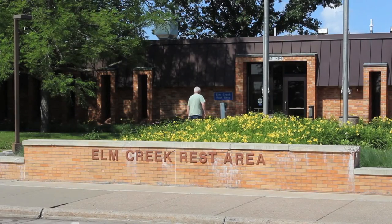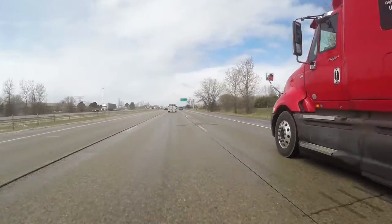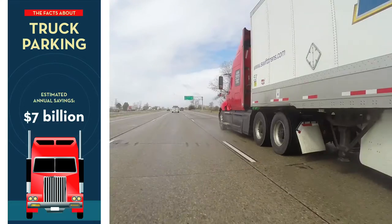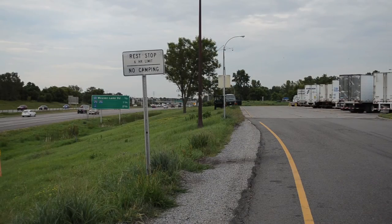Without reliable information, truckers often end their shifts early and spend time looking for available parking, costing an estimated seven billion dollars annually in lost productivity. Less driving also reduces fuel use.